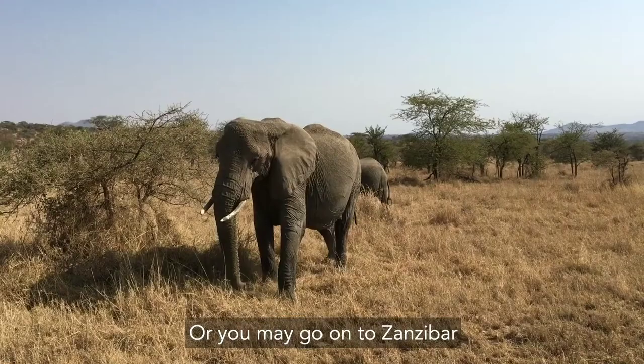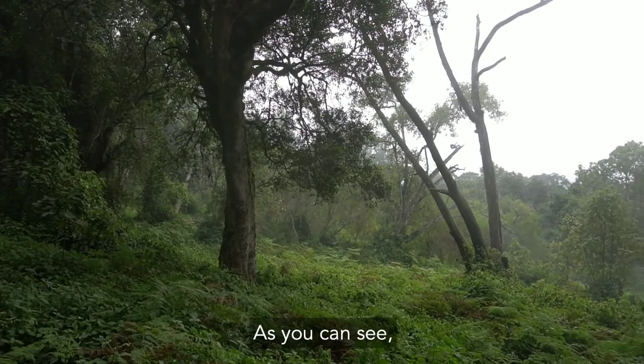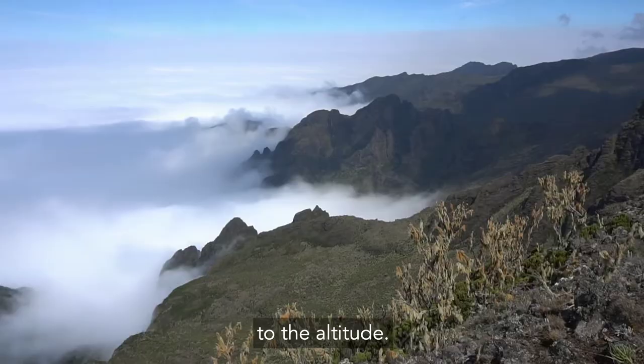Day 10: Departure Day. Today, you may be transferred to JRO for your flight home, or you may go on to Zanzibar or a safari. The 10-Day LaMosha is one of our favorite routes on the mountain. As you can see, it has excellent views throughout the hike. Since it is a longer route, it really helps climbers acclimatize to the altitude.